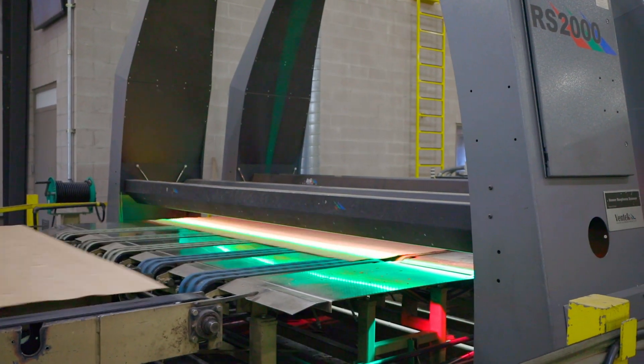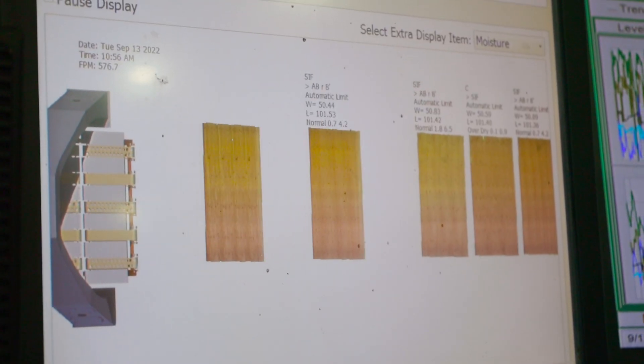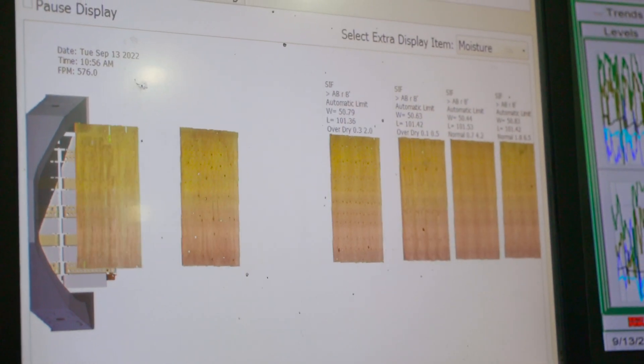Next is the Ventec visual grading system, which grades the visual appearance of the veneer. The visual scan identifies defects such as splits and knots to help us determine the grade.